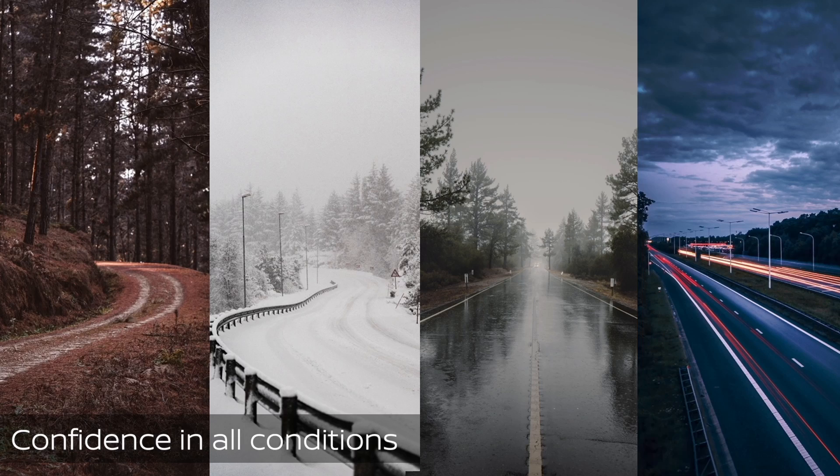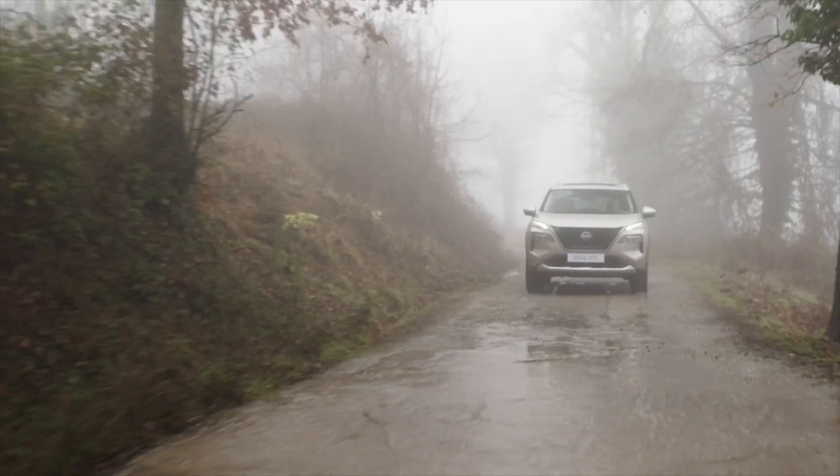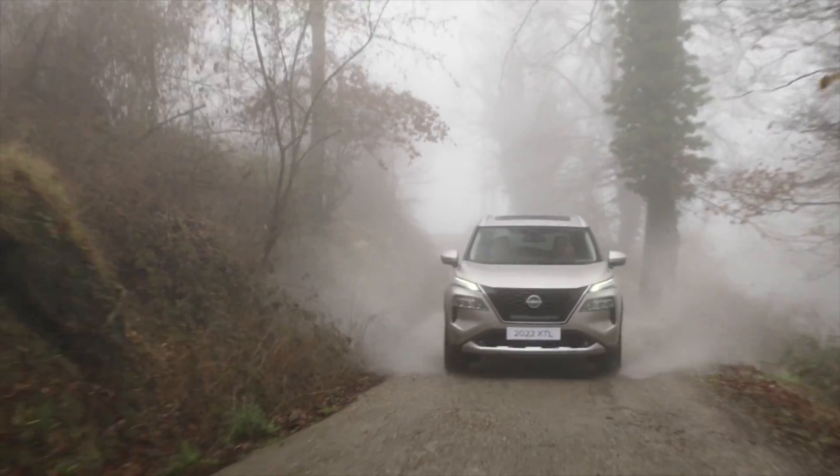Mountainous surfaces, rugged surfaces, wet roads, gravel surfaces — it's really not a problem. E-Force is your perfect ally when it comes to tackling tough road conditions.